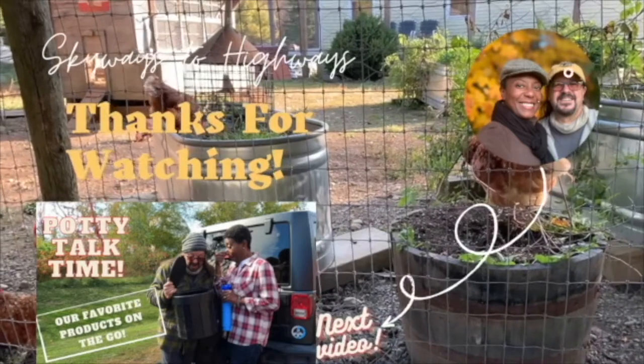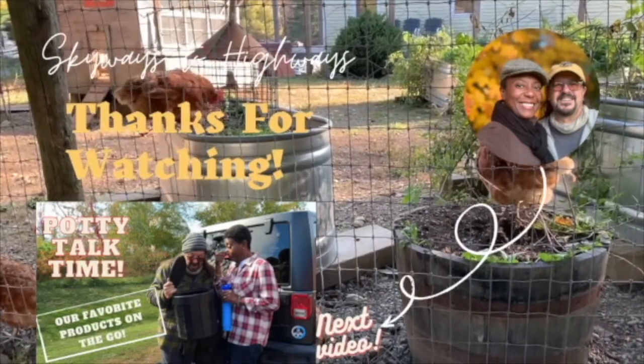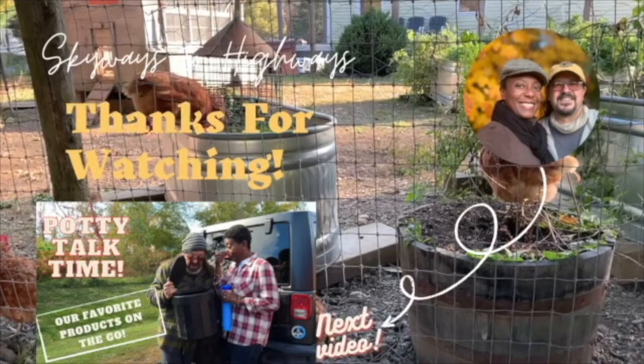I can't believe I see a chicken with purple feathers. I'm pretty sure that chicken has purple feathers. That's interesting.